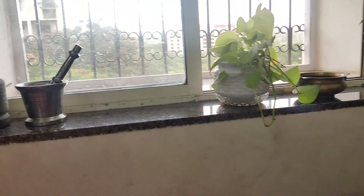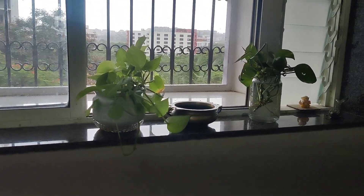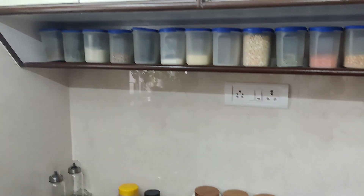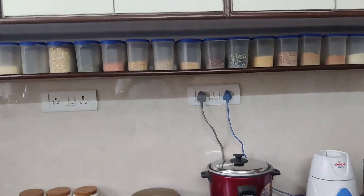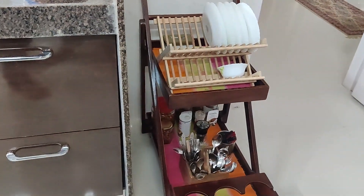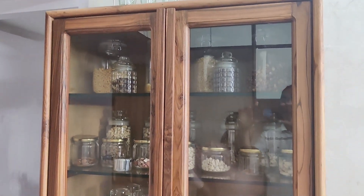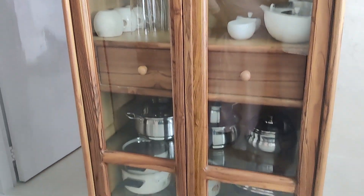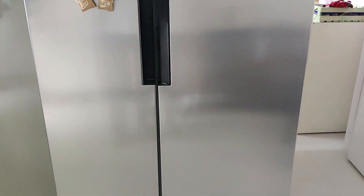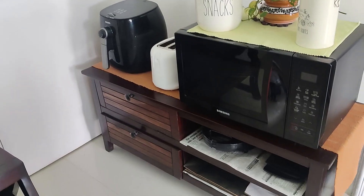Here is the kitchen, and you can keep the planters in the window pan. You can keep a serving trolley in the kitchen, and you can also keep a crockery stand. Here is the refrigerator in the kitchen, and here is a space to keep the microwave oven, toaster, and air fryer.